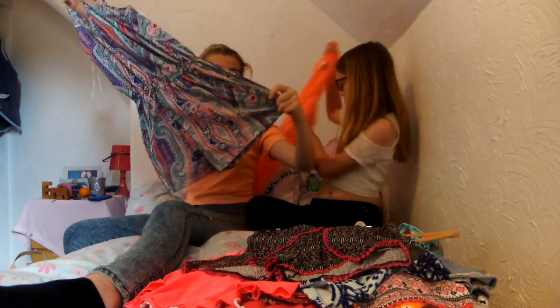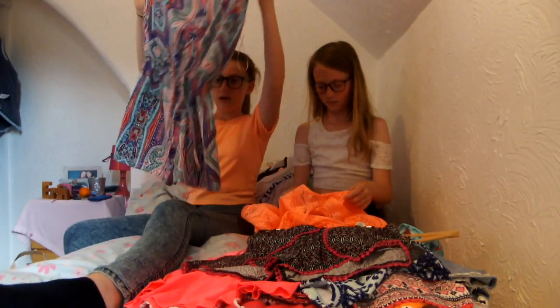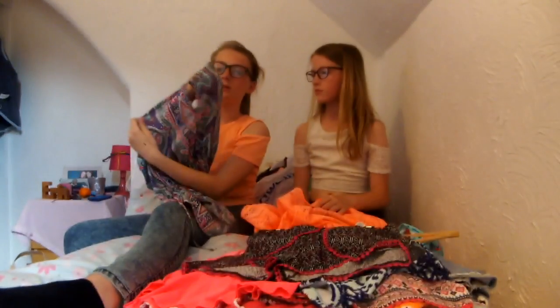The next thing I have got is this playsuit thing. It's from Primark — it's like a really nice colourful pattern and it was five pounds. It's just a bog standard playsuit with a little cut out at the back and little straps. It's thin.